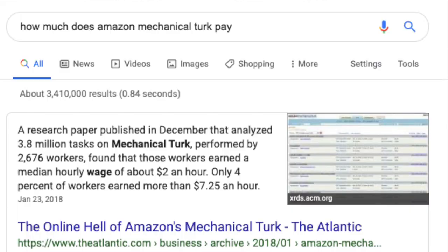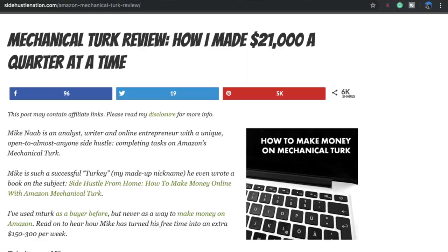Working from home sounds great, but how much can you actually make from these HITs? The sad statistics show that the average earnings is only $2 an hour, with only 4% of people saying they make on average $7.25 an hour, which is less than minimum wage here in Florida. But others claim that it's possible to make significantly more — around $150 to $300 a week, which is really good. So what's the answer? How much do you actually get paid for Amazon Mechanical Turk?